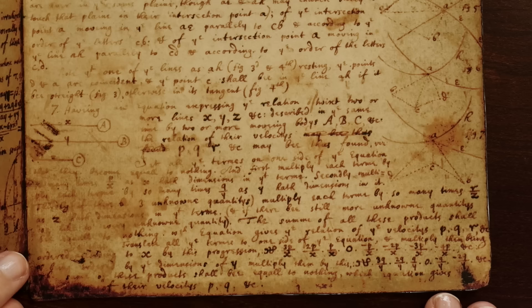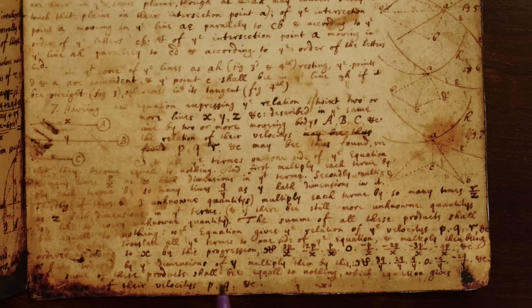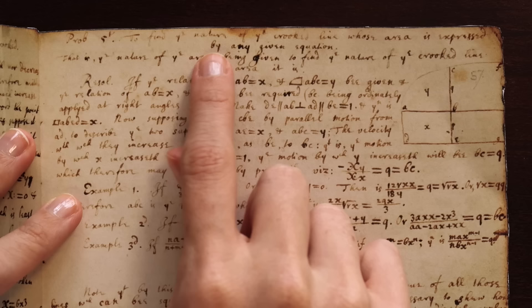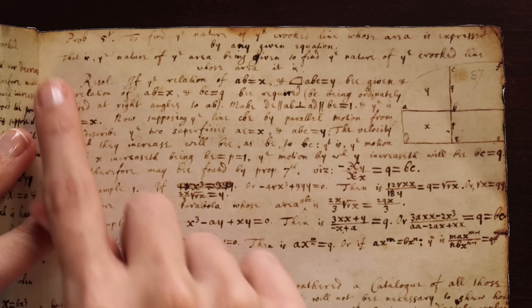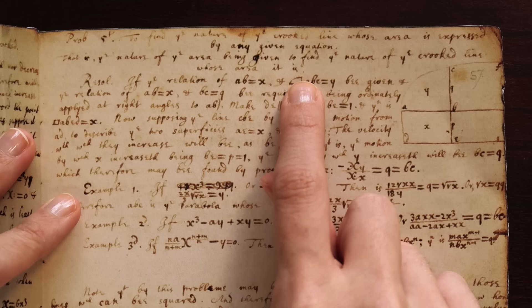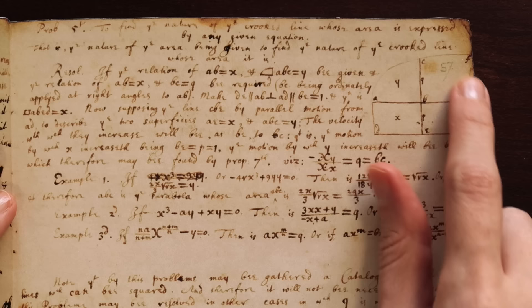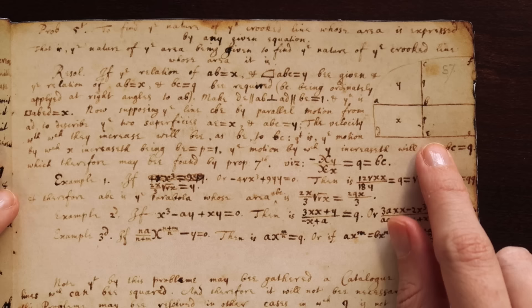I find it really awesome that we're able to follow along with Newton as he does some derivatives, and we can see at the end he gives a general form. Later in the document he goes on to apply these theorems to resolving problems — you can see him drawing tangents to crooked lines. Problem five is to find the nature of the crooked line whose area is expressed by any given equation. All this talk of area might remind you of integration, and Newton does go on to discuss the link between differentiation and integration and finding the area beneath a curve. He seems aware that these two things are inverses — and that is the fundamental theorem of calculus.